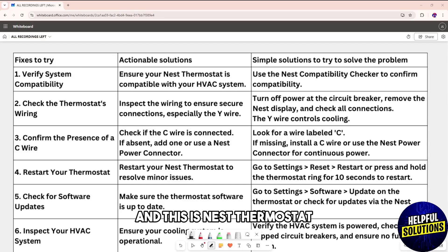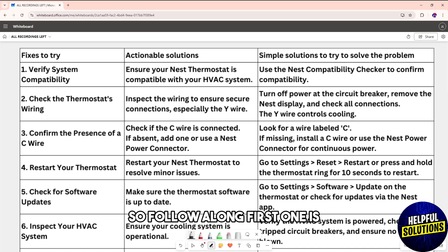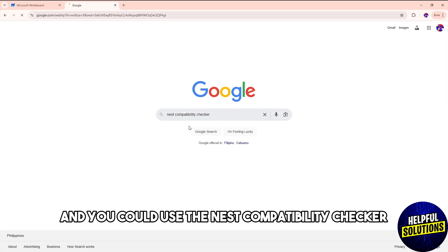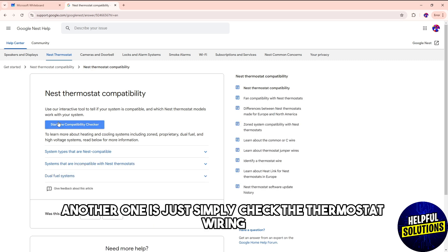Hey guys, welcome back. This is about the Nest thermostat not cooling to set temperature. I made a table with multiple solutions, so follow along. First, make sure your Nest thermostat is compatible with your HVAC system — you can use the Nest compatibility checker to confirm it.